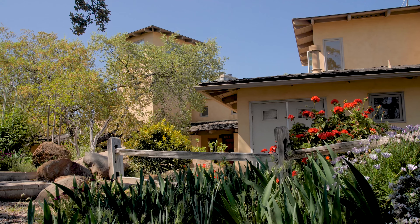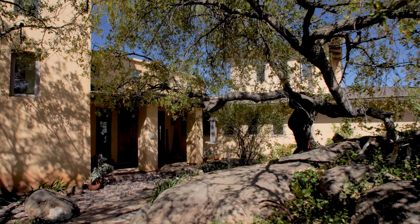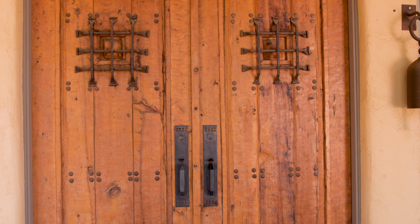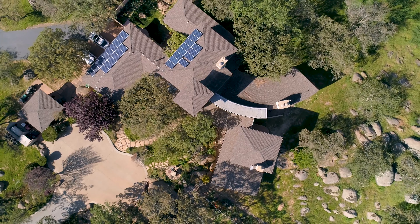Located in the peaceful countryside of Ramona, on a large secluded 8-acre lot, sits the stunning property, 25005 O'Connor Road. Designed by architect Perry Jacobs, this home features a unique curvilinear design and was awarded Home of the Year in 1997.